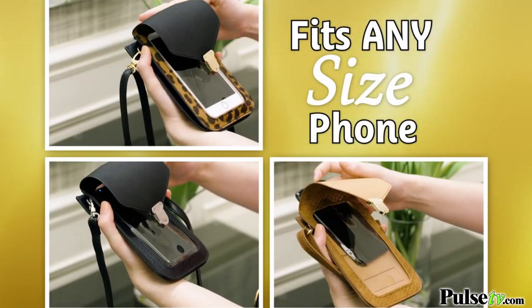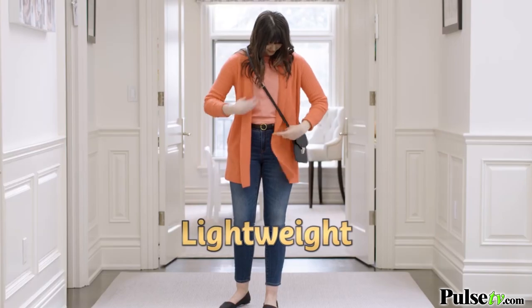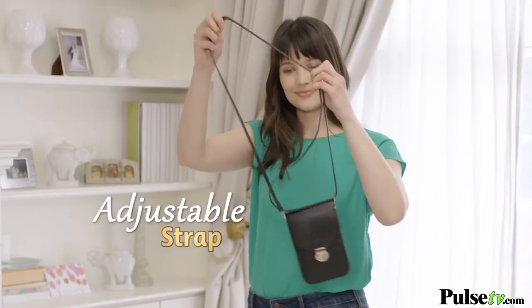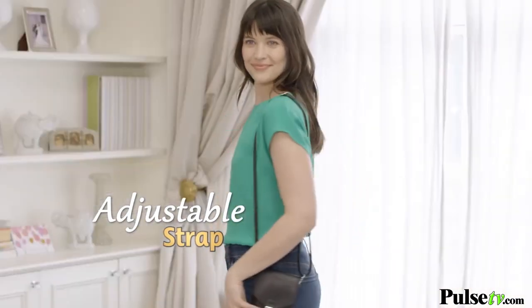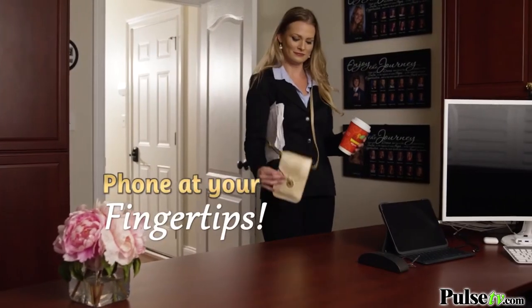Any size smartphone fits — just slide it in. Plus, the Touchscreen Purse is lightweight and super thin. It's a stylish purse that goes with any outfit. The strap adjusts so you can wear it cross body or over the shoulder. So forget about worrying about your phone — now you can have peace of mind.